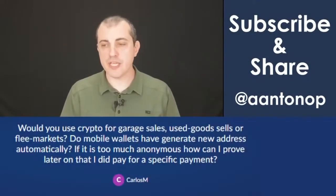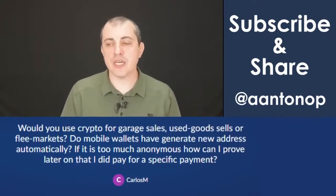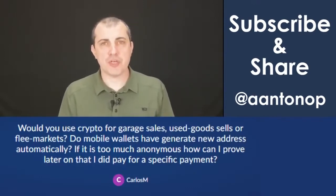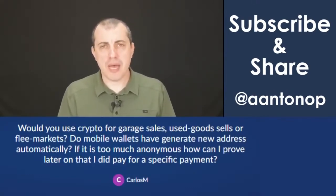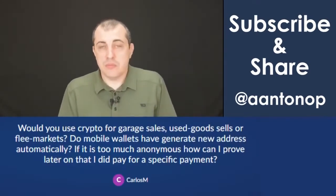Would you use crypto for garage sales, used goods sales, or flea markets? Do mobile wallets generate a new address automatically? If it's too anonymous, how can I prove later that I did pay for a specific payment? How do you prove when you pay with cash? You don't.